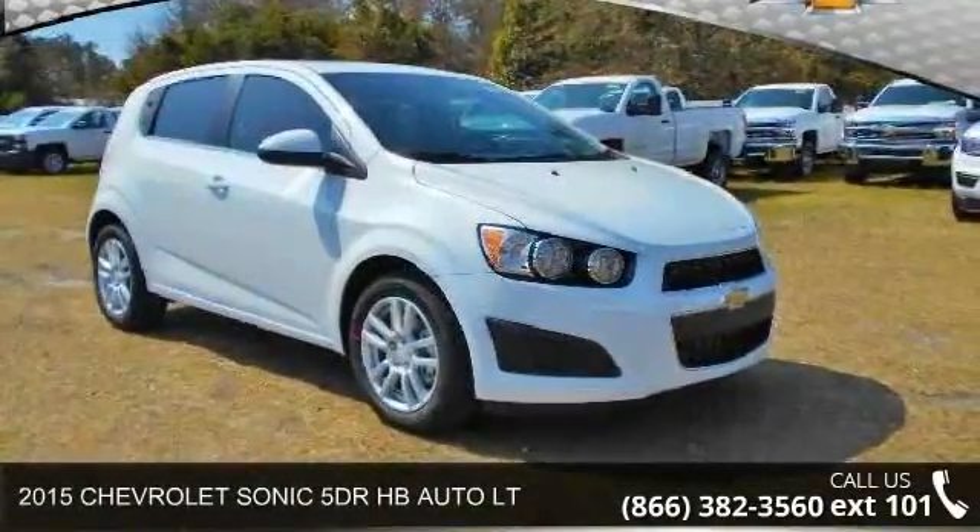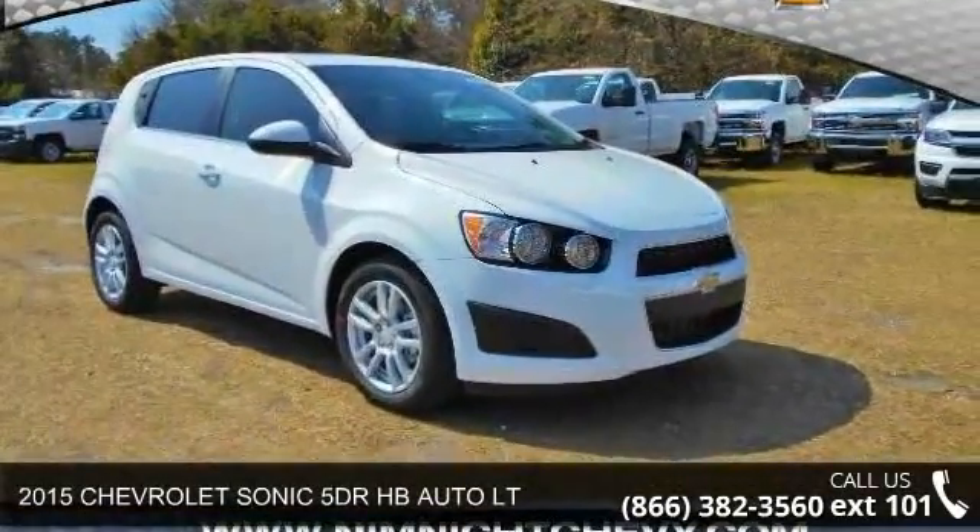Step into the 2015 Chevrolet Sonic. This may be the set of wheels you've been looking for.